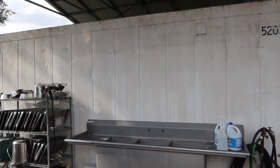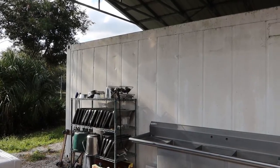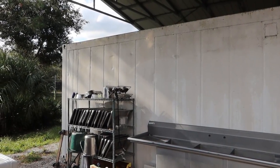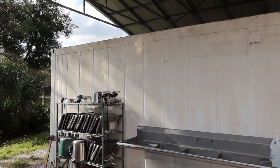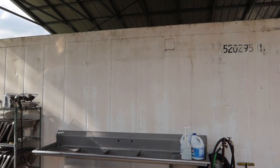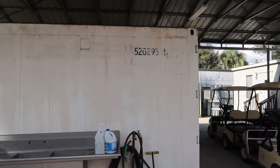They have some cooler containers here that contain all of the meat they serve to the cats every day, upcycled from shipping containers. They told us that at any point in time they have between two and six tons of meat on property, and the cats can eat up to 200 pounds a day split amongst all the cats.